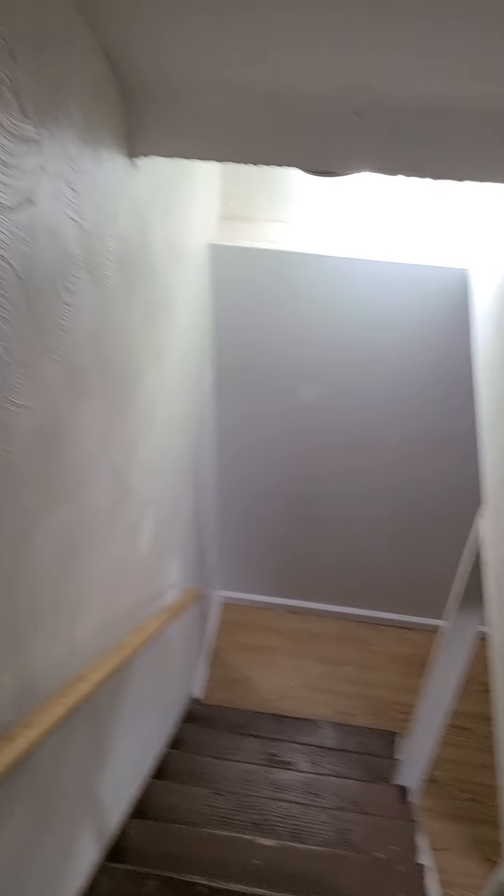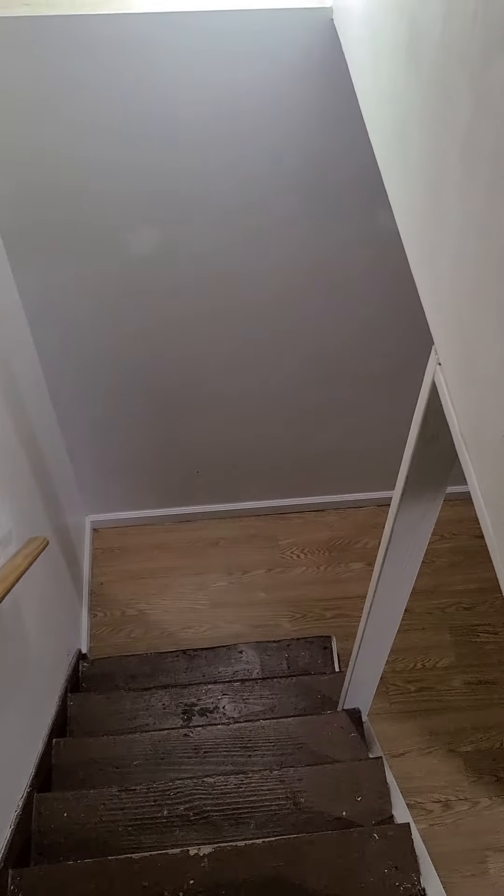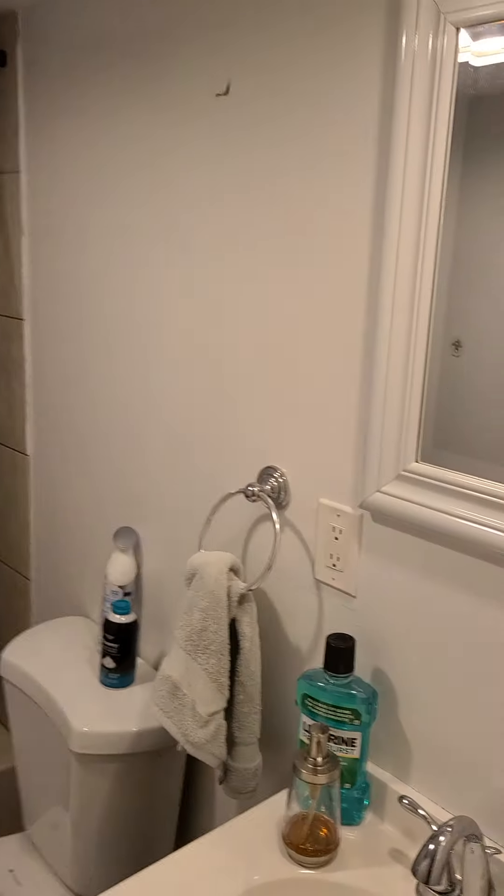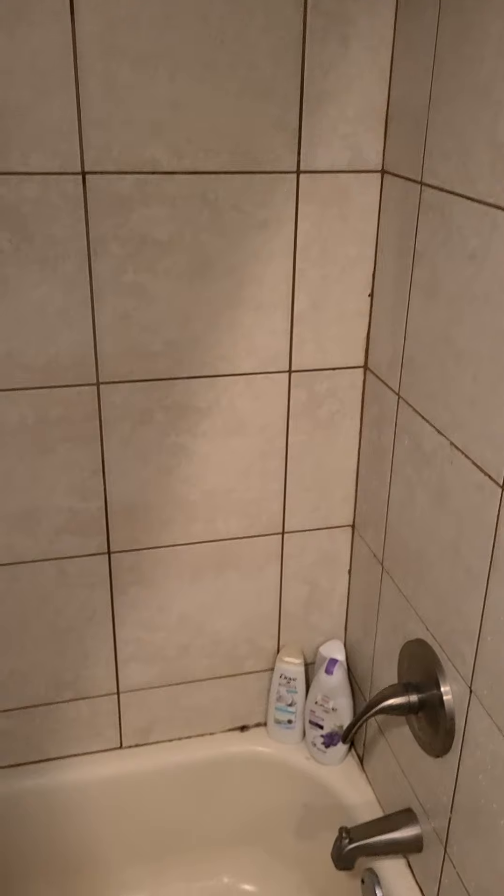Downstairs, to the lower level, there is one of the full bathrooms down here. This bathroom does have a tiled tub and shower.